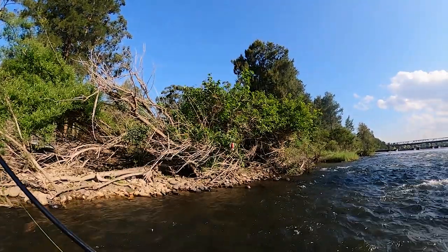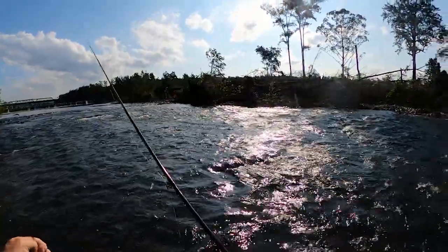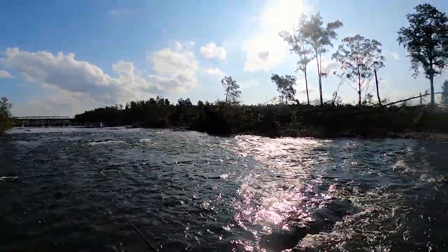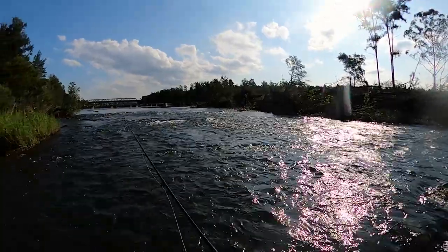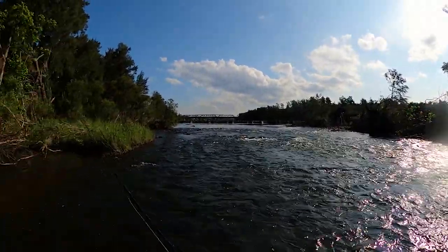I might just go up and try that top little run up there before I head home. I'll just have a few quick casts through this top little bit — looks pretty shallow, most of this. It's not really great water, but just give it a couple.